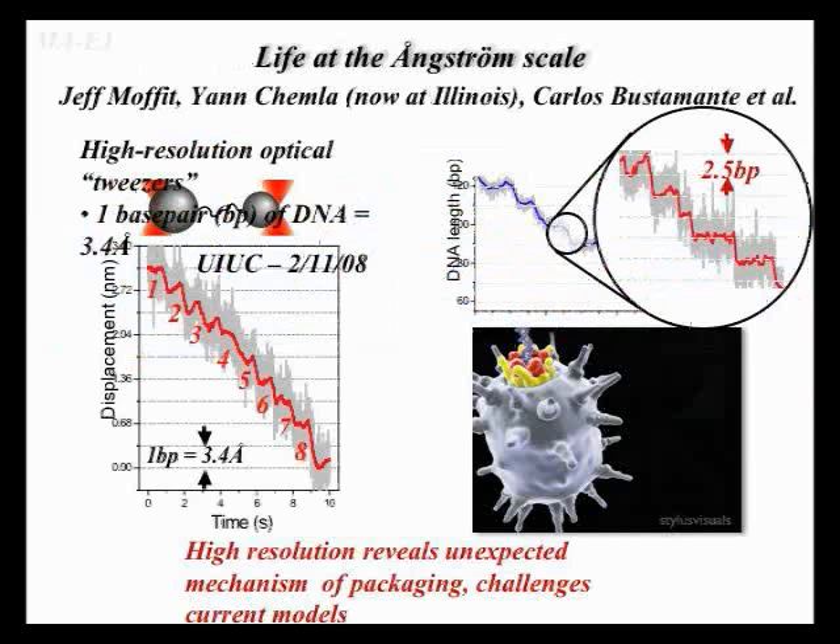Another example just heard is from Carlos's lab. I got this slide from Jan Shemna, his former postdoc that we hired in Illinois in the physics department. Once you have this ultimate single base pair resolution, you can actually discover completely new things that challenge models published in the last 20 years.